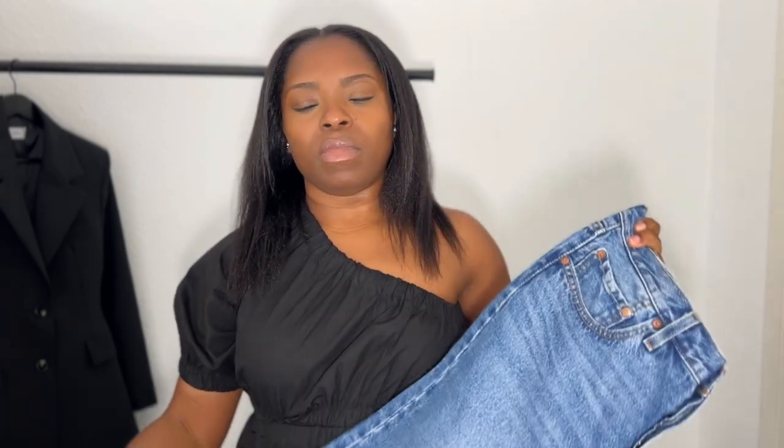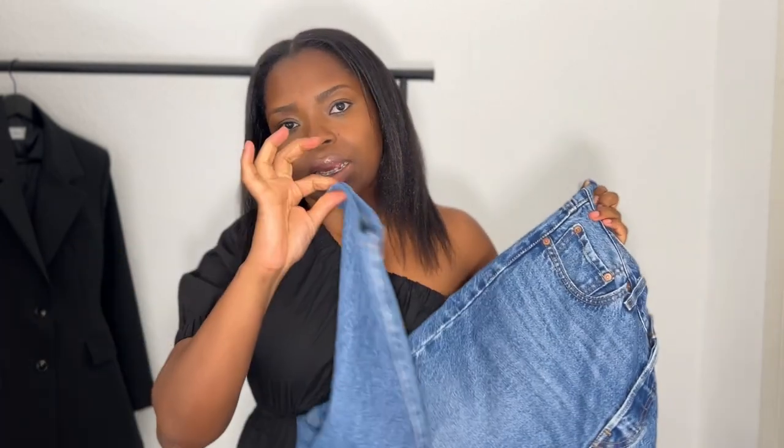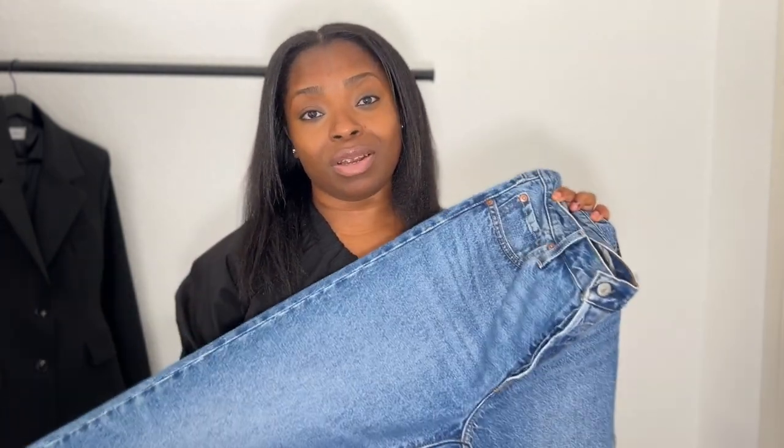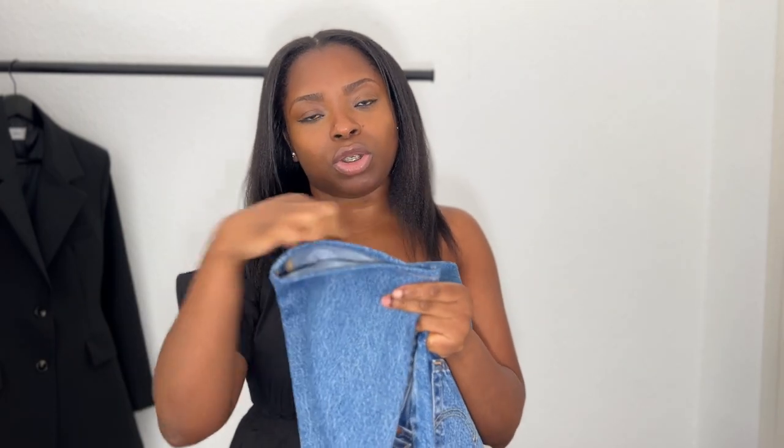I went for a 30 length, the shortest length they had, but even with that I actually had to get it taken up. In the store you can actually get your jeans hemmed if they don't fit lengthwise — they'll do it the same day. I was lucky enough to get that done within 20 minutes. The free option is they just cut it and sew it, or if you want to keep the original hem, they can do that for an additional 15 pounds.